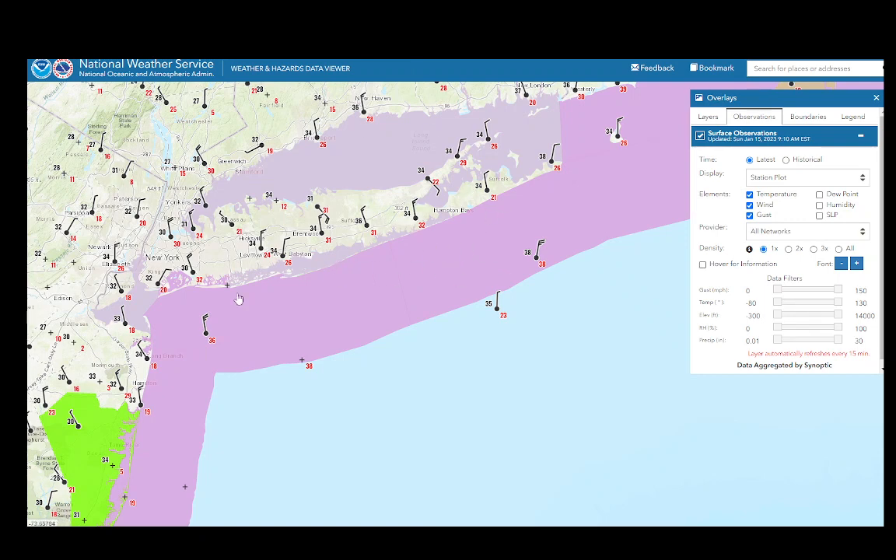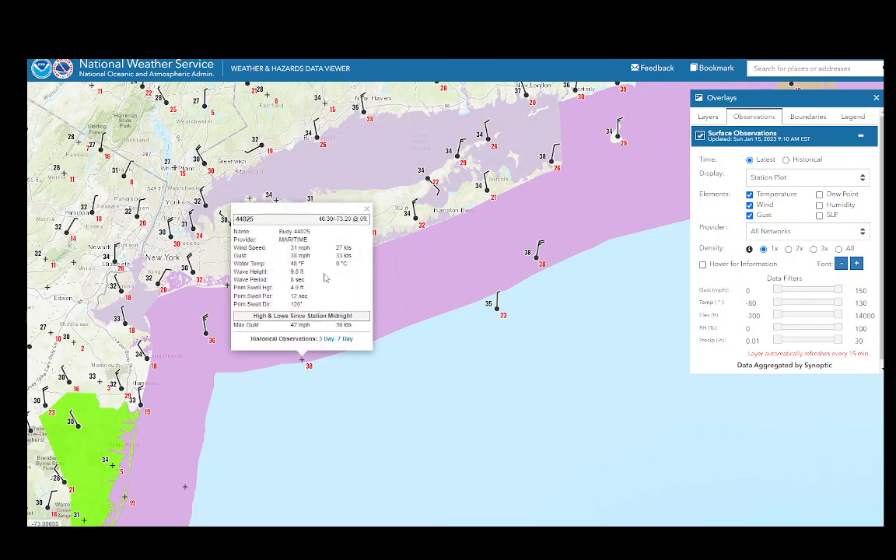Temperatures in the mid-30s. Look at these wind gusts up there — very windy out there indeed. And we have these gale warnings offshore. Let's see if we can get some 9.8 wave height there on this buoy right here.